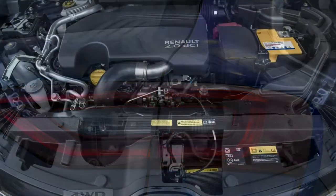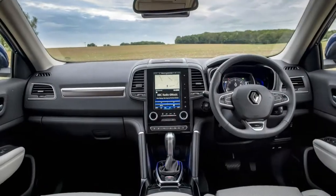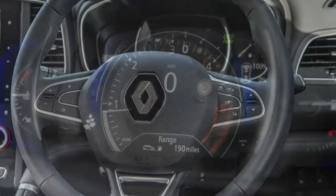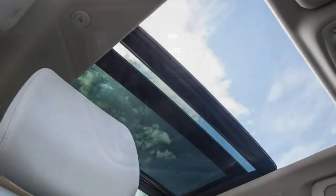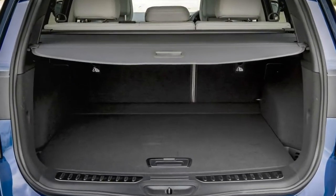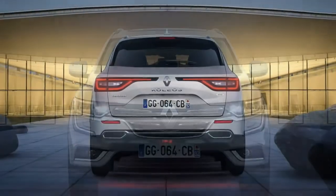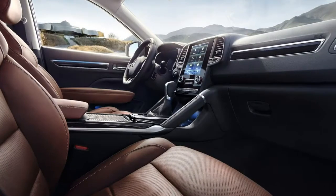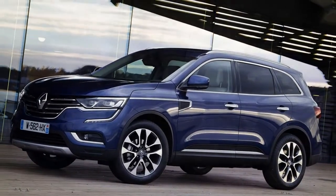Another interesting decision given the anti-diesel backlash: Renault has shunned petrol power for the UK, arming the Koleos with a choice of just 1.6 and 2.0 litre diesel engines producing 130 and 175 horsepower respectively. The smaller unit is mated to a 6-speed manual transmission and front-wheel drive, while the larger features all-wheel drive with either a 6-speed manual or continuously variable CVT transmission. That CVT option with the 2.0 litre engine is slated to be the best-selling model in the UK.